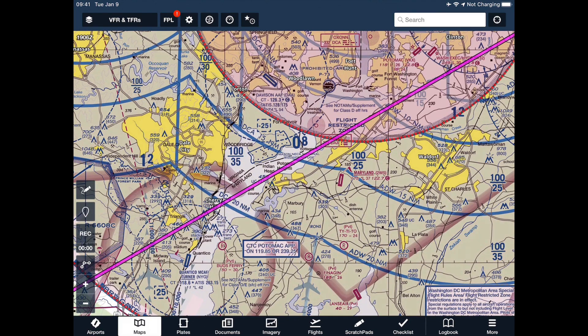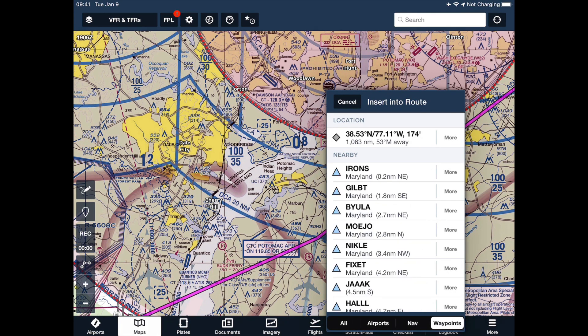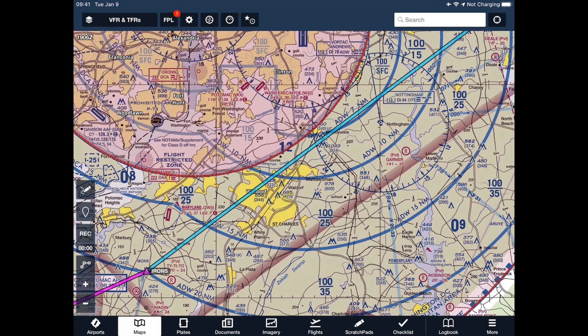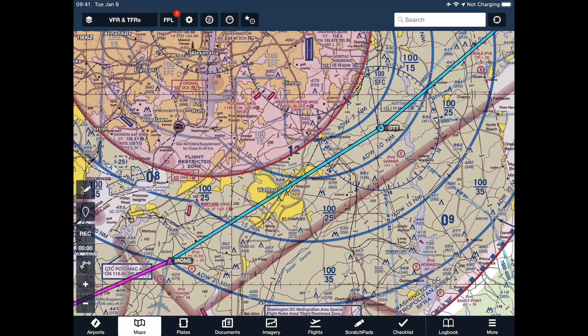I'll zoom in here. There's a waypoint called Irons down in the center. I'll use the drag and drop feature — put my finger on the magenta line and drag it down to Irons. Still pretty close to the FRZ, so I'll be a little cautious and take it a bit to the southeast, over the Nottingham VOR. Select NAV, there's Nottingham, and now my route has been adjusted.